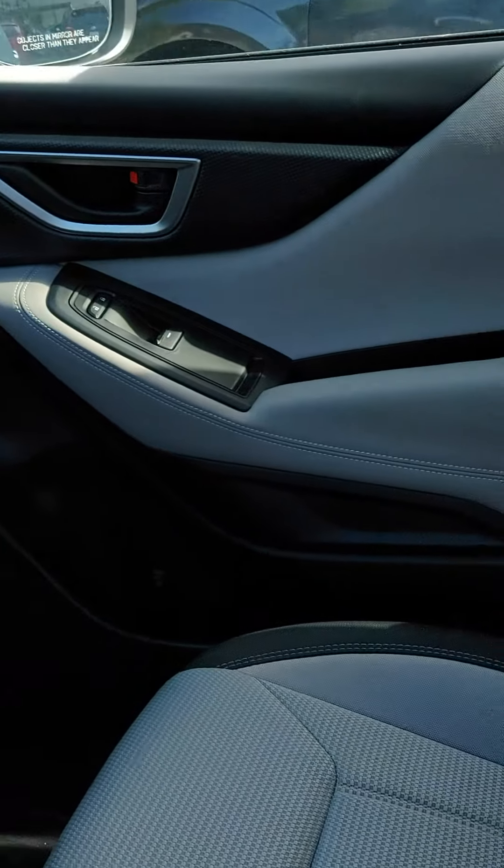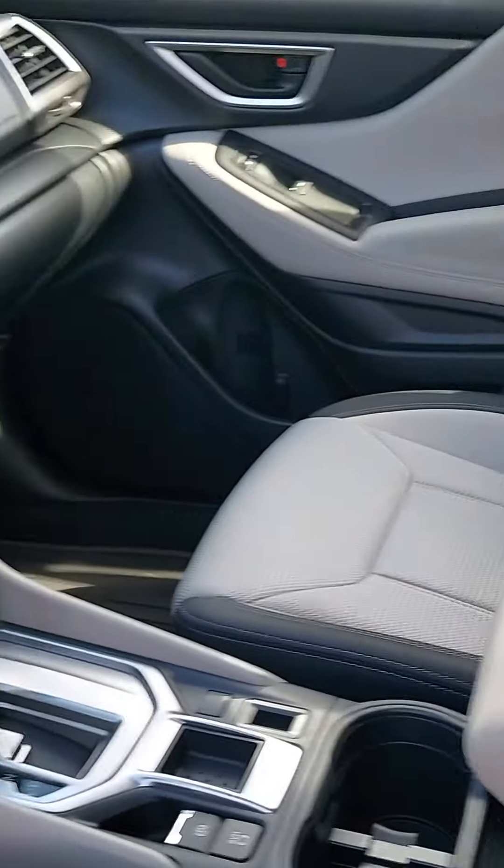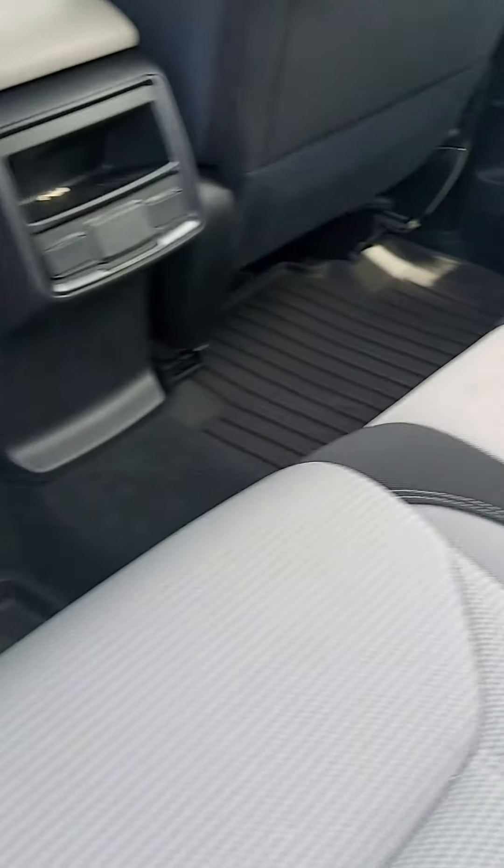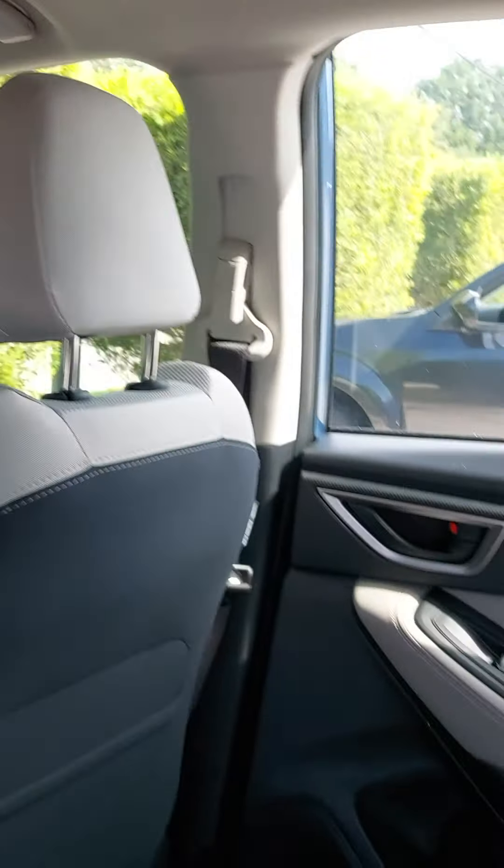This is the blue, this has the gray interior, this is cloth — this is a base model here. Got a nice roomy backseat area, of course lots of headroom, and great visibility with the Forester.